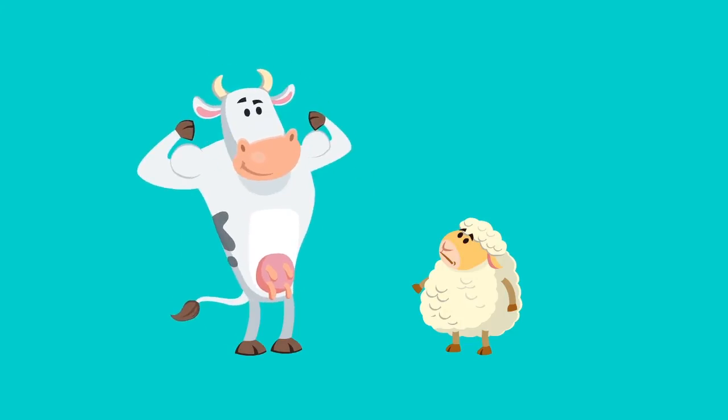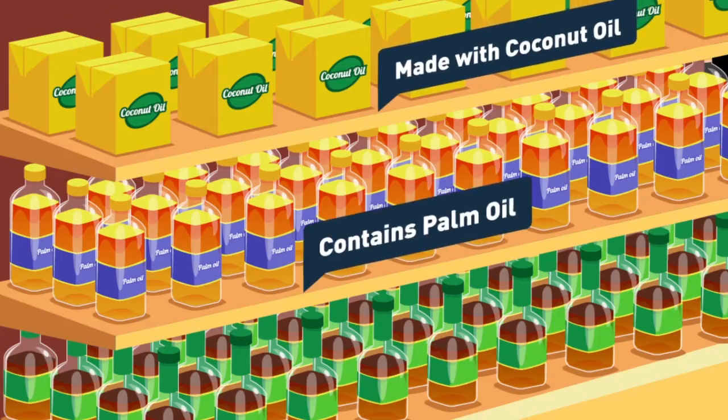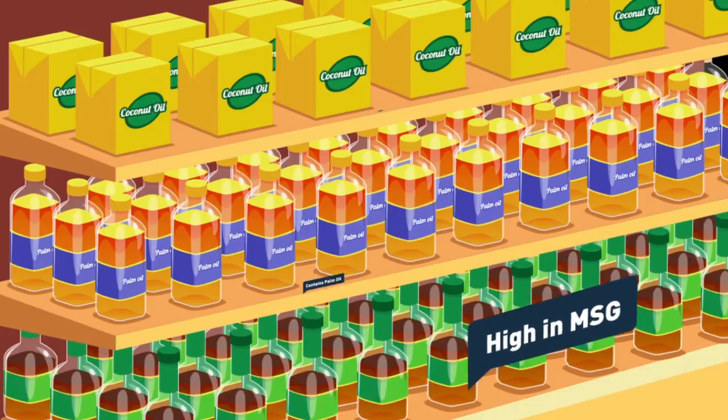For meat, avoid the fat. Beef is leaner than lamb, and don't get skin if you're having chicken. Leave anything with saturated oils on the shelf. The same goes for MSG and those ready-made noodles.